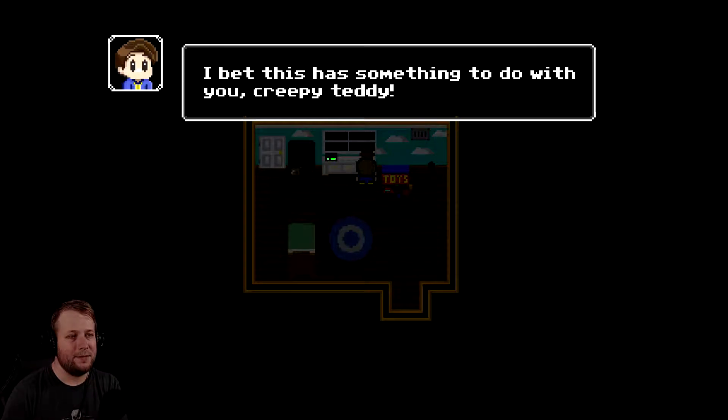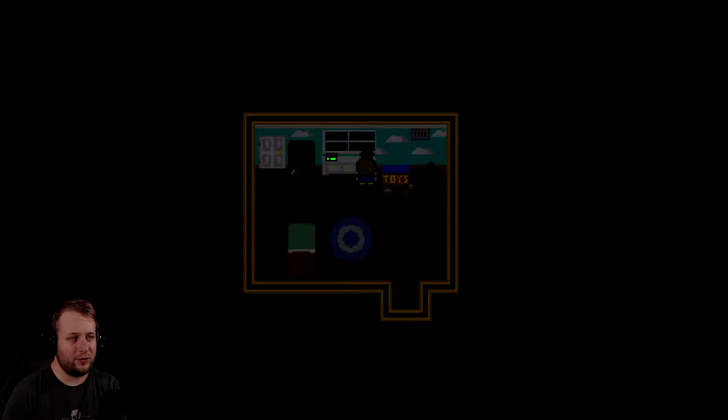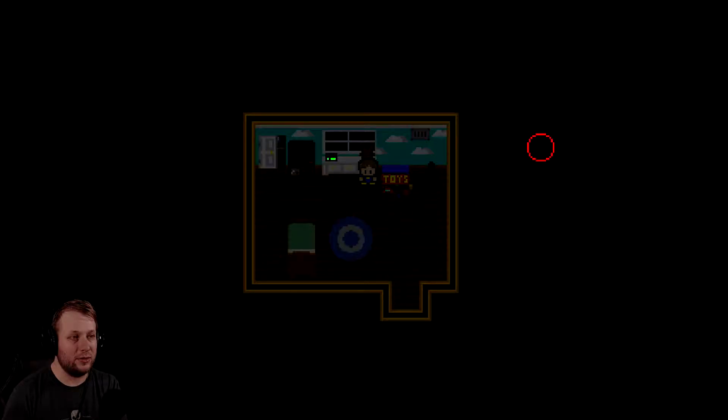Teddy bear? I bet this has something to do with you, creepy teddy. What did uncle give you to me? You're pretty creepy. Closet open. What was that noise? Remember what mom said? Just ignore them.